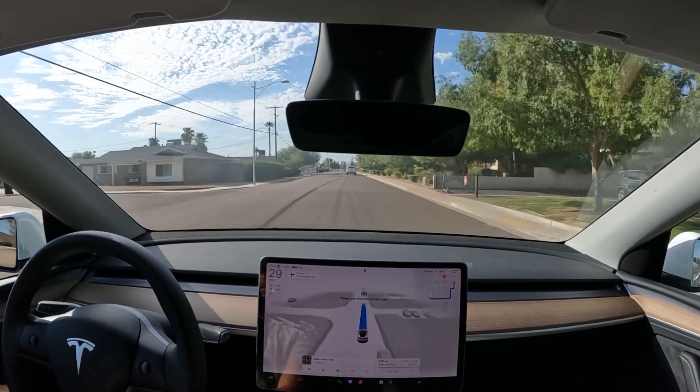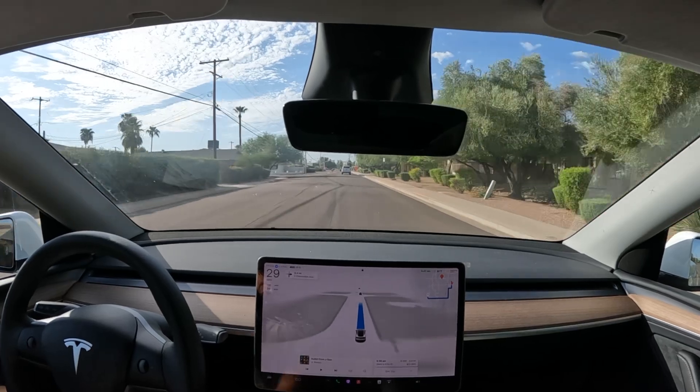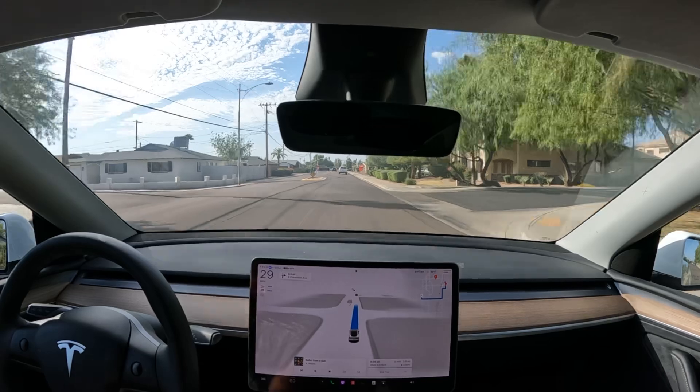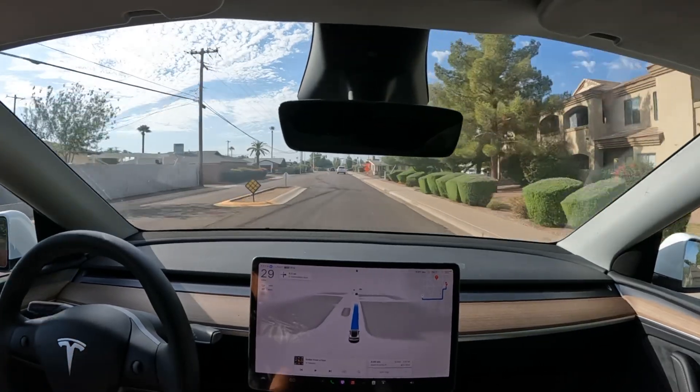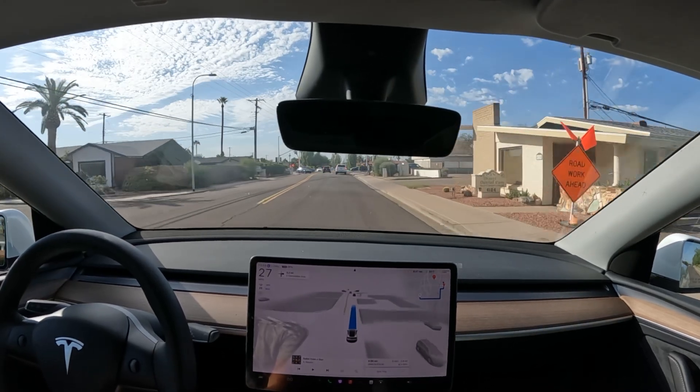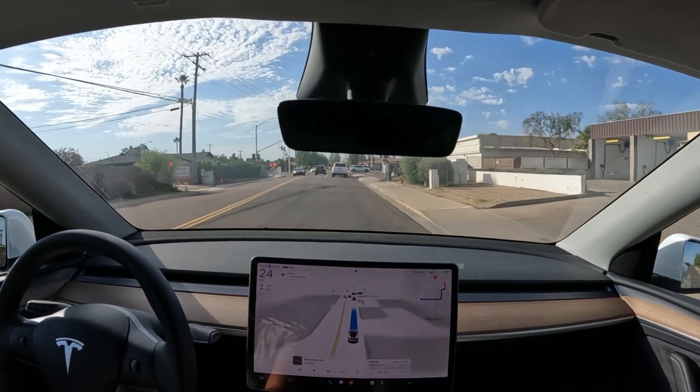Welcome back guys, we are trying out Tesla Full Self-Driving version 12.5.4. Got about a 10 minute drive, so let's sit back and see the power of Full Self-Driving.